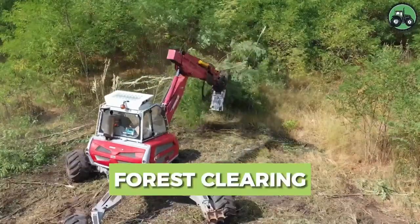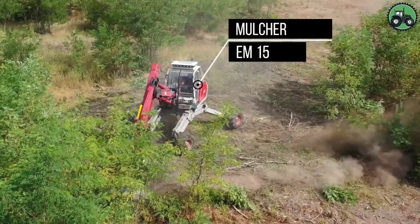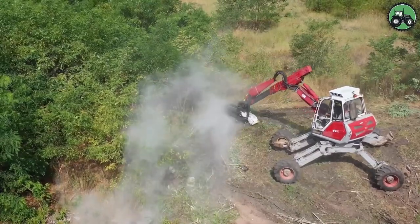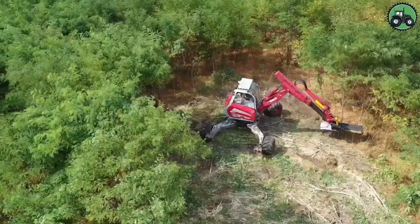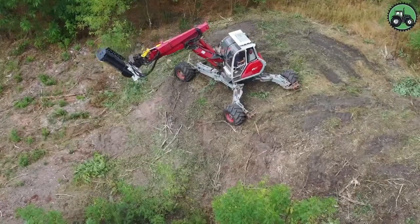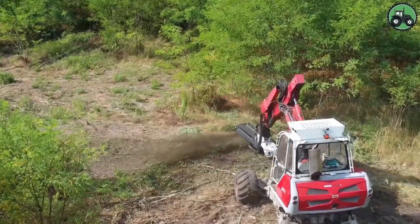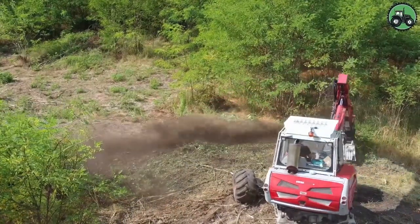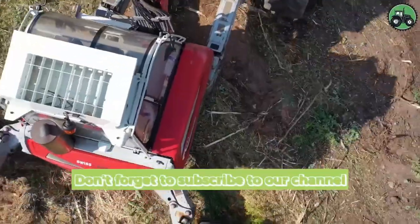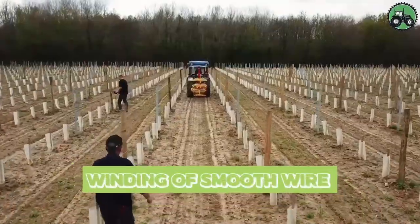Explore the exceptional capabilities of the Mulcher EM15 in the field of forest clearing. This powerful machine excels at efficiently and precisely clearing wooded areas, rejuvenating landscapes, and preserving the delicate balance of nature's ecosystem. Through its calculated maneuvers, it transforms dense forests into open spaces, creating new opportunities. The Mulcher EM15 sets new standards in sustainable land management practices, seamlessly combining technology with environmental preservation.